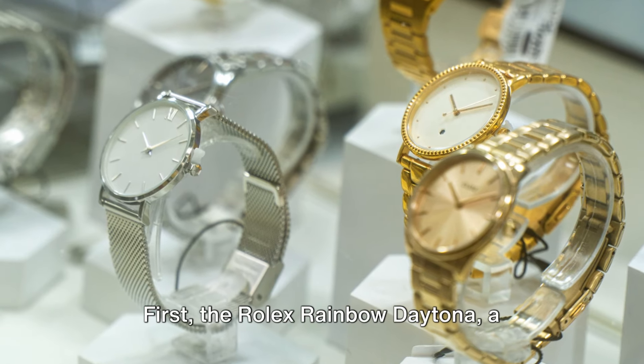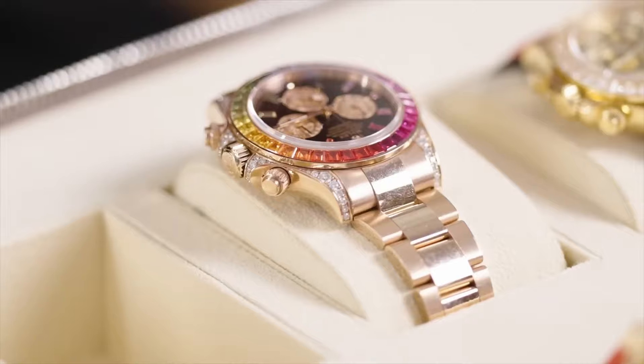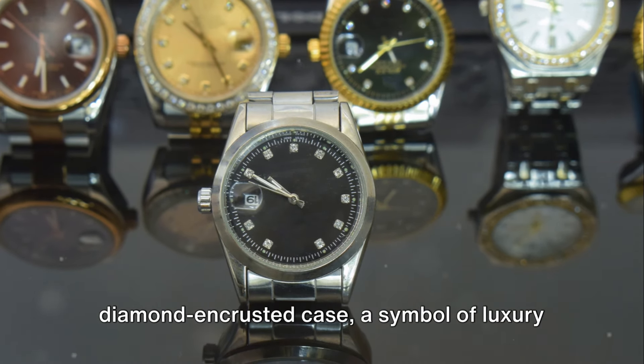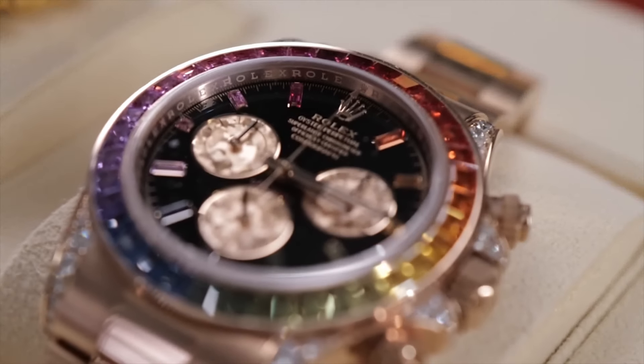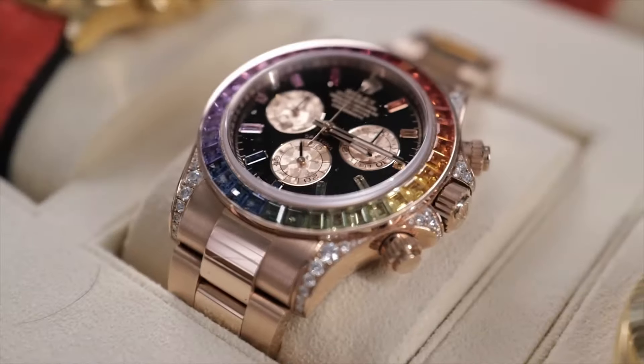First, the Rolex Rainbow Daytona — a masterpiece of craftsmanship. This watch dazzles with its rainbow-colored sapphire bezel and diamond-encrusted case, a symbol of luxury and rarity. Retailing for upwards of $300,000, its value only appreciates, reflecting its demand among elite collectors.